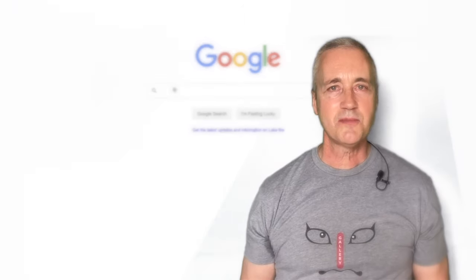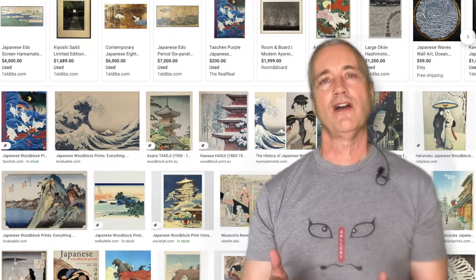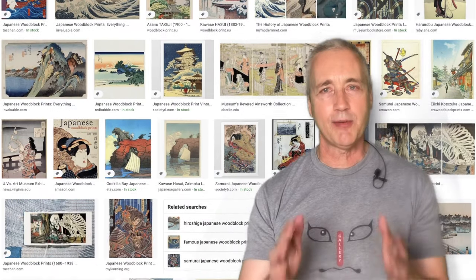Now you may be wondering, where can you buy a Japanese woodblock print? There are so many places, ranging from eBay to hundreds of galleries, auction houses and even direct from Japan. There are tons of resources online that have excellent information to help first-time buyers. So what are the next steps? Go online and do a search for Japanese woodblock prints. See what you find. Have fun and happy collecting!